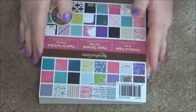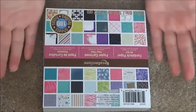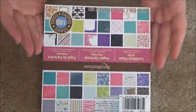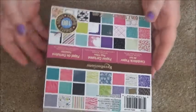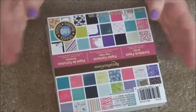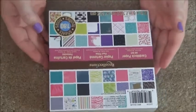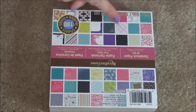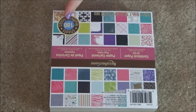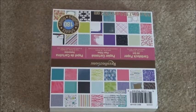Then I got scrapbook paper, of course — I'm kind of obsessed. This one is Recollections cardstock, all girl, with 60 designs and 180 sheets. I think it was $9.99.